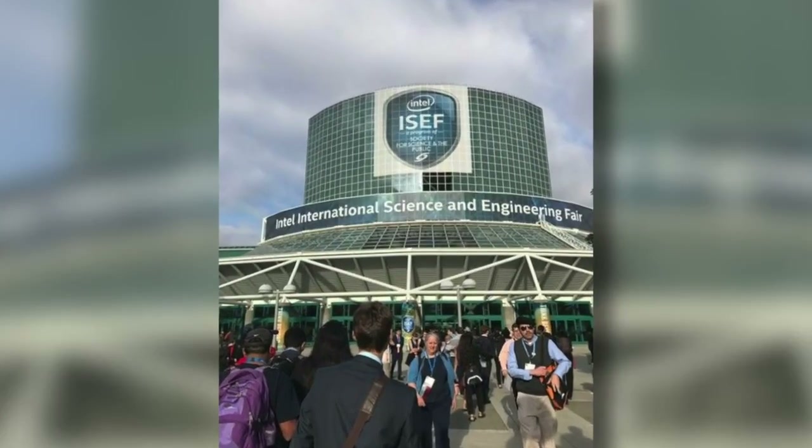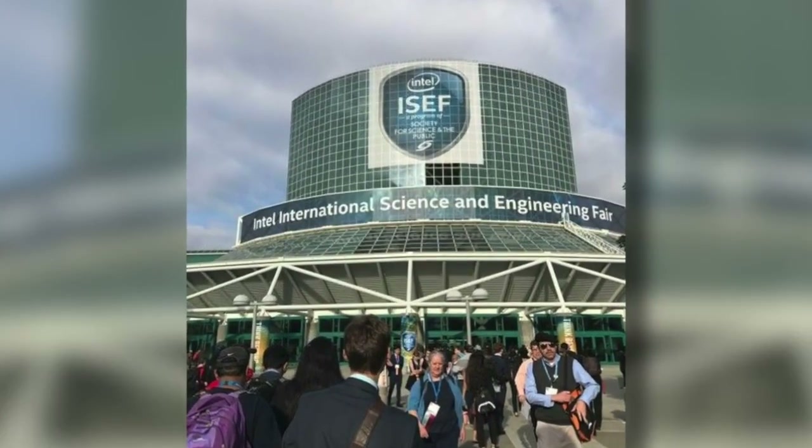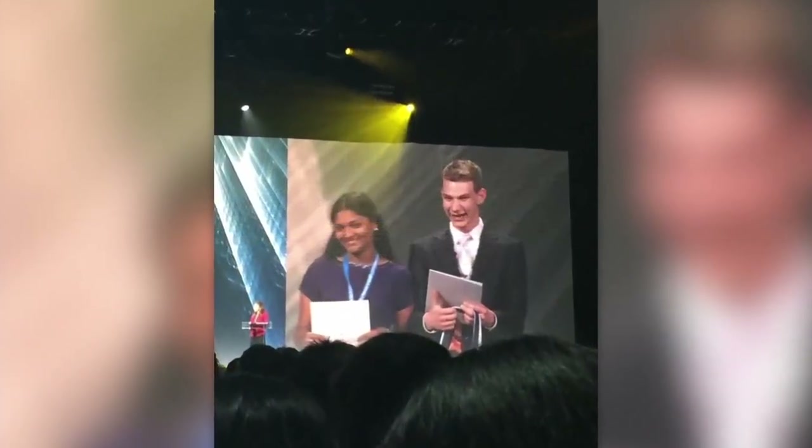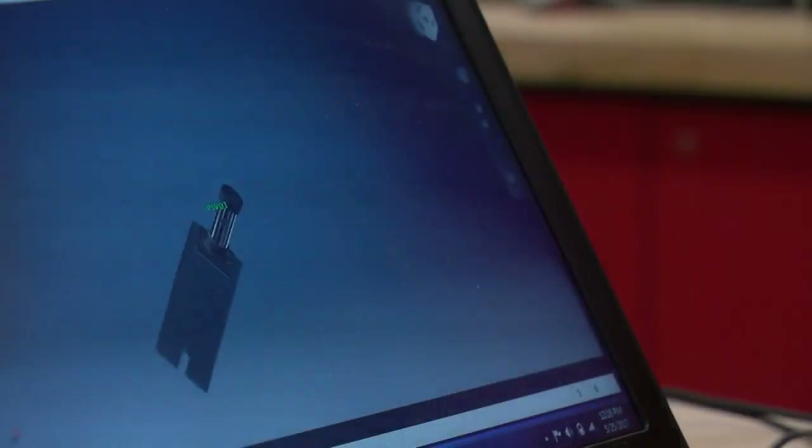And now, with an award from the Intel International Science and Engineering Fair, Everett has earned some cash to buy materials for his research and help pay for his college education. Angela Davis, WCCO4 News.